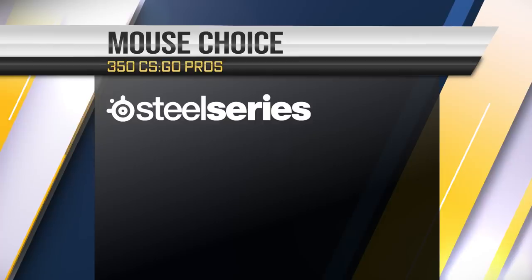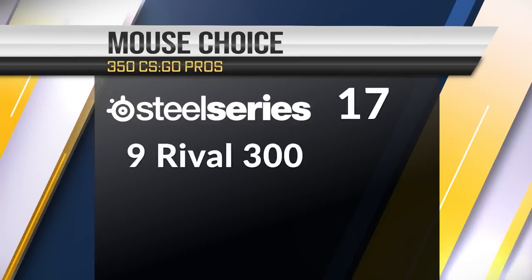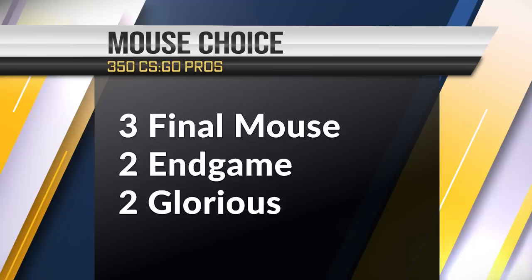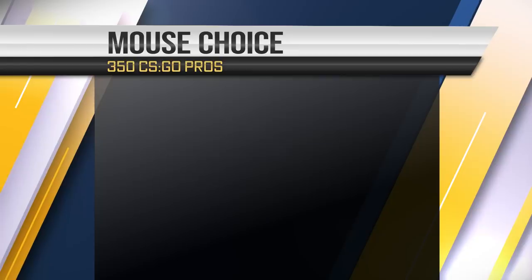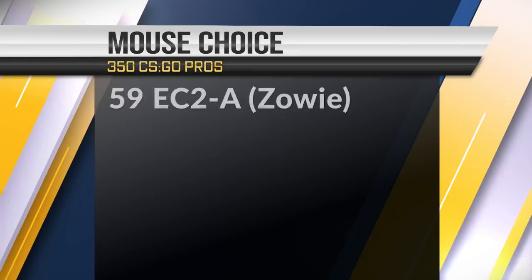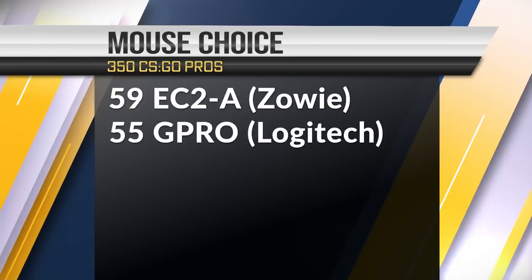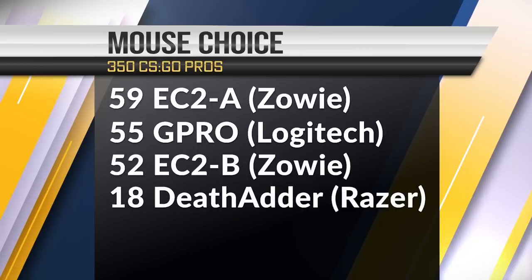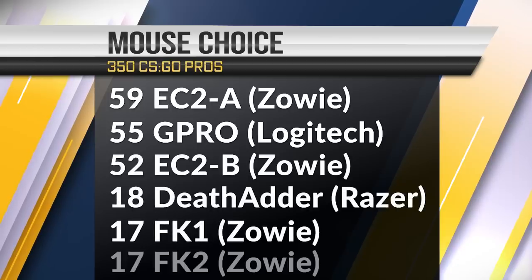The fourth most used company is SteelSeries with 17 in total: 9 Rival 300s, 4 Senseis, a few Kenzus, and some other models. Rounding off the list, there are about 3 Final Mouse, a couple InGame, and a couple Glorious mice. So the top 6 used mice are: 59 EC2A series, 55 GPRO series, 52 EC2B, 18 DeathAdders, 17 FK1s, and 17 FK2s.